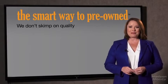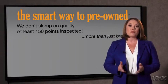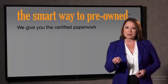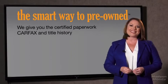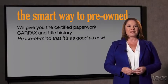That's why we don't skimp on quality. All of our pre-owned vehicles go through at least a rigorous 150-point inspection, checking more than just brakes and tires. The best thing I like about Smart Way pre-owned, besides the great price I got, is that I know I bought a good car. Why should you worry if the odometer's been rolled back or you're the victim of a salvaged or rebuilt vehicle? Or worse, a washed title. We give you the certified paperwork, along with the car facts and the title history, providing you with the peace of mind that your certified pre-owned is as good as new.